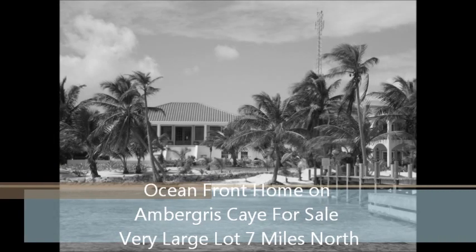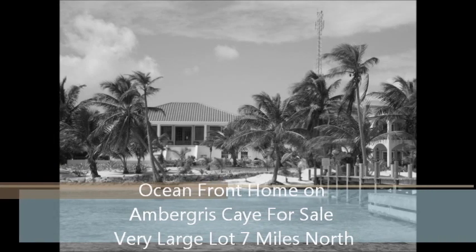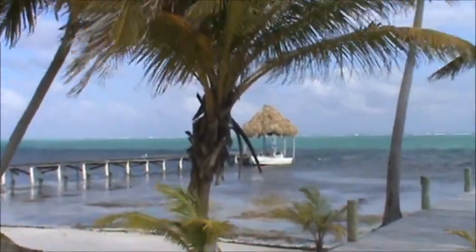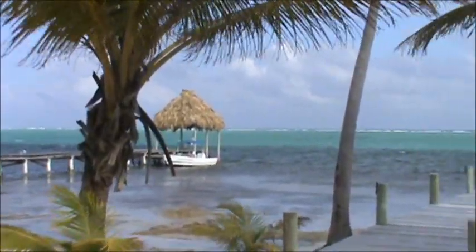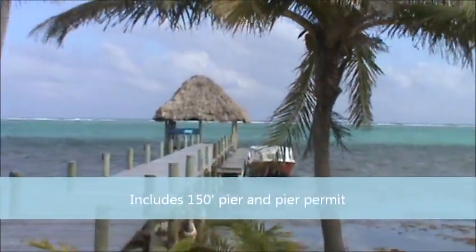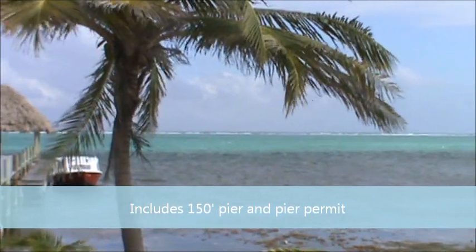All right, Mr. C, I shot this video for you yesterday because I know you're looking for a place to put some money down here in Ambergris Caye. I know you want oceanfront, must have its own pier, nice size yard. This house here is seven miles north of San Pedro town. It's a beautiful lot, as you can see here in the video — it overlooks the reef. The reef is fairly close in this part of the island, and it does have a pier.